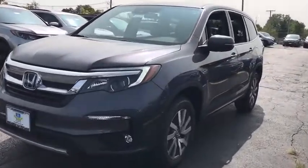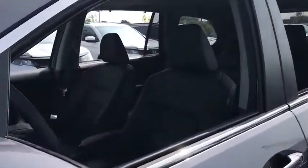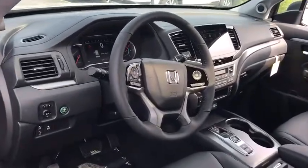Here are some of this vehicle's great options: backup camera, anti-lock braking system, power liftgate, steering wheel audio controls, power passenger seat, all-wheel drive, keyless entry, remote engine start, traction control.